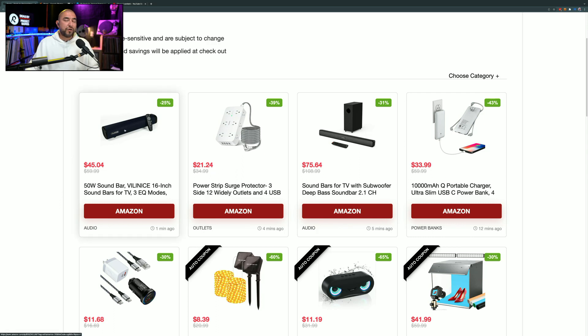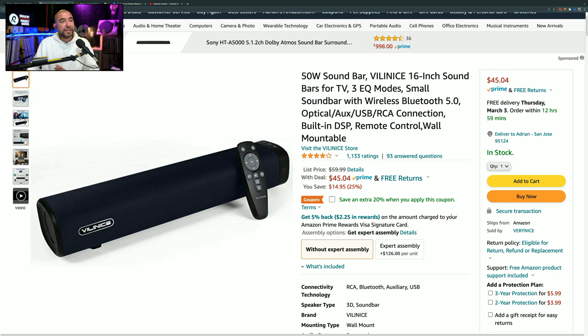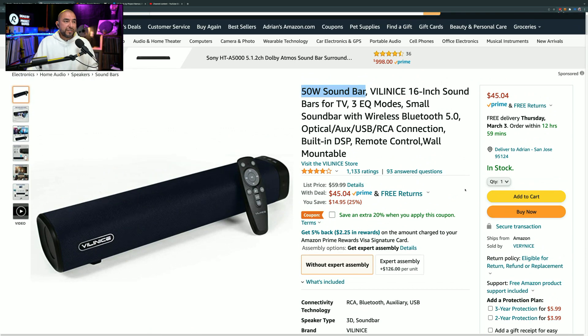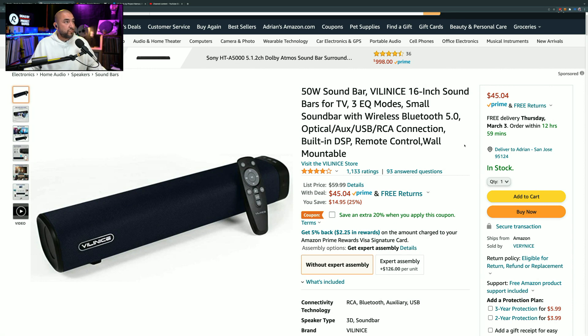The last item is a soundbar marked down by 25%, available for $45.04. It has 1,133 ratings giving it 4 out of 5 stars. What drew my attention is that it's a 50-watt soundbar, so it's going to be plenty loud for those who like to watch TV at full blast. You can also clip a coupon for an additional 20% off, for a total of 45% off. Just like the other soundbar, modern TVs have tiny speakers, and adding this will greatly improve your audio for movies or regular TV.